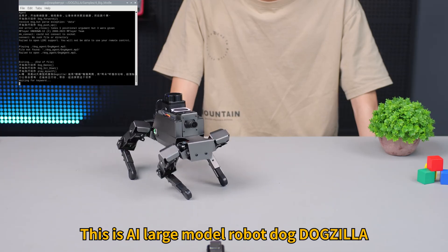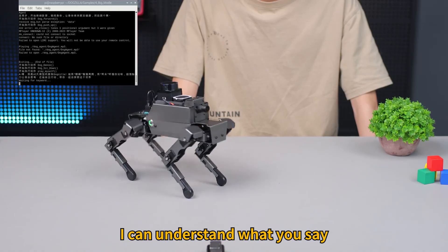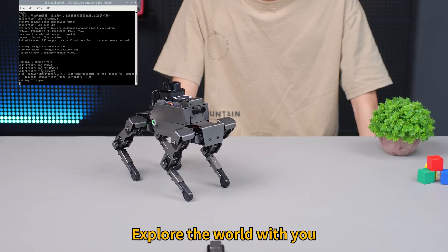Hi, this is AI large model robot dog Dogzilla. I can see the surroundings, I can understand what you say, my brain can think, I can act independently, explore the world with you.